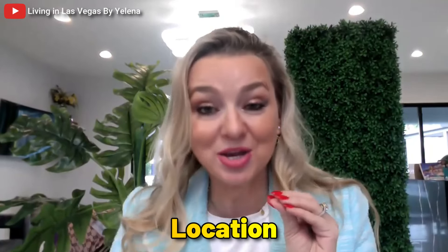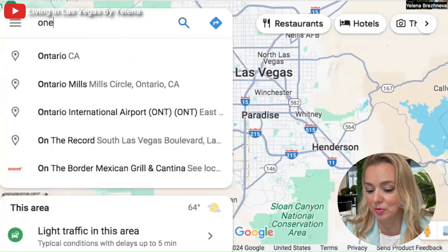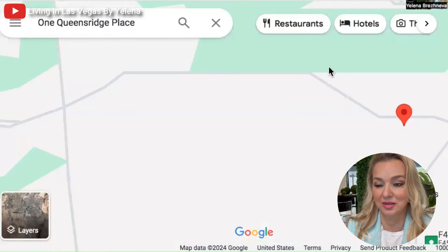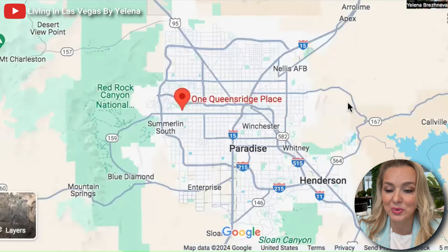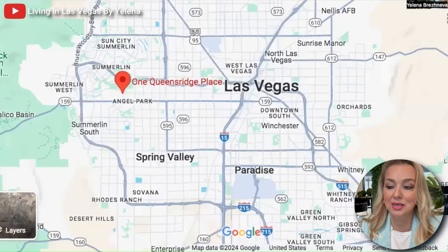First I want to show you how to get there with a map and show you the location of this super mysterious and luxurious high-rise. Let me show you the map — I'm going to type in the address, and here we are. Let's zoom out so you can see it's on the west side.